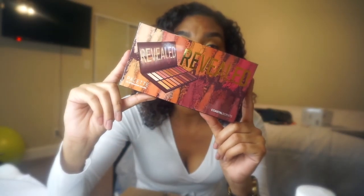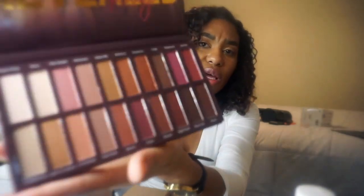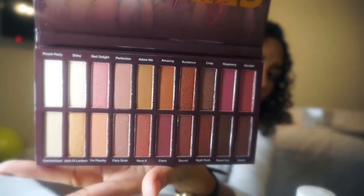Then, I have their Revealed palette. This has 20 eyeshadow colors — 20. There is a combo of matte and metallic-ish colors, which is perfect for me. If you're like me, you love a palette where you can go from day to night. I might do a night and day look — who knows? But we're gonna do one using this palette.